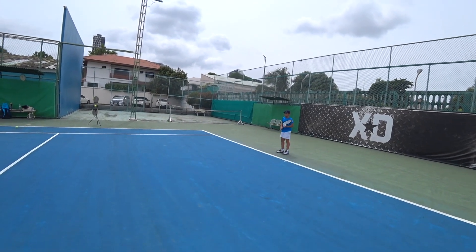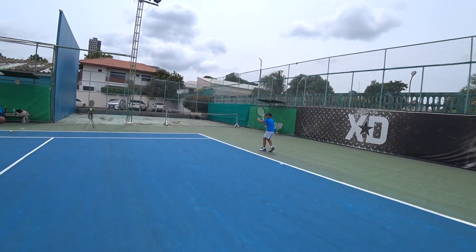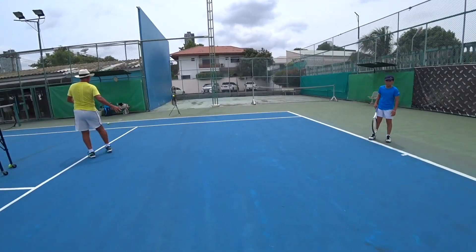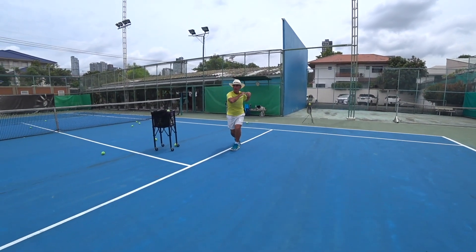No legs. Open stance. Open stance. No need to turn. Don't do like that. No need.